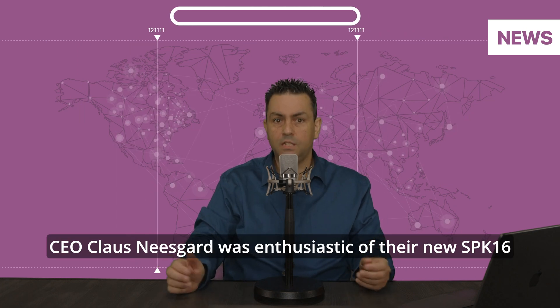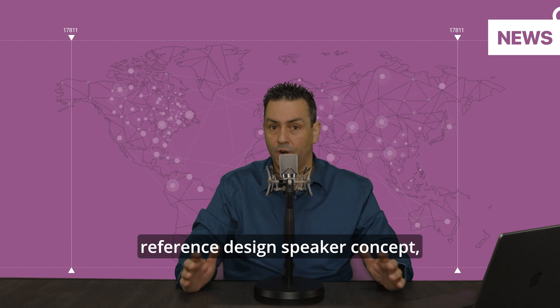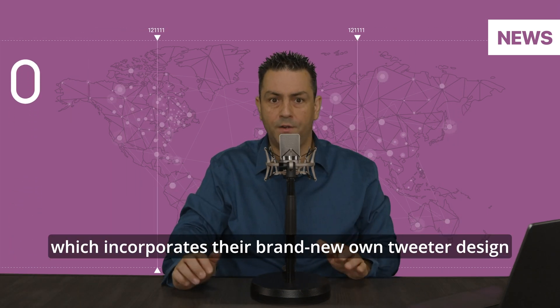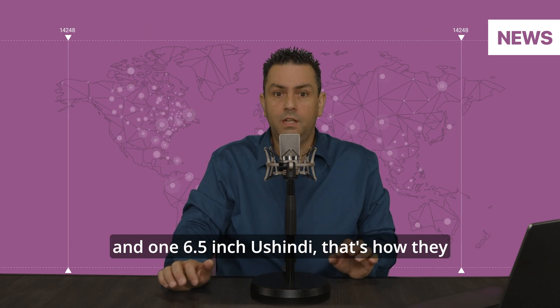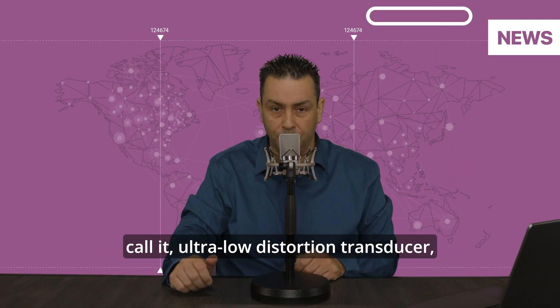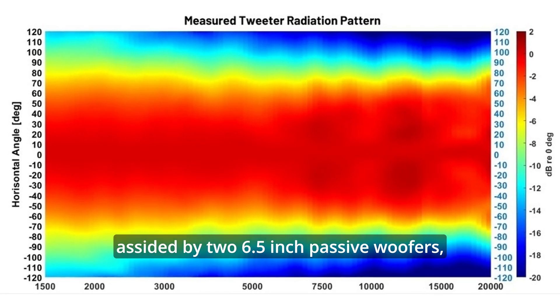CEO Klaus Niesgaard was enthusiastic about their new Speak 16 reference design speaker concept, which incorporates their brand new own tweeter design and one 6.5-inch Ushindi — that's what they call it — ultra-low distortion transducer, excited by two 6.5-inch passive woofers.